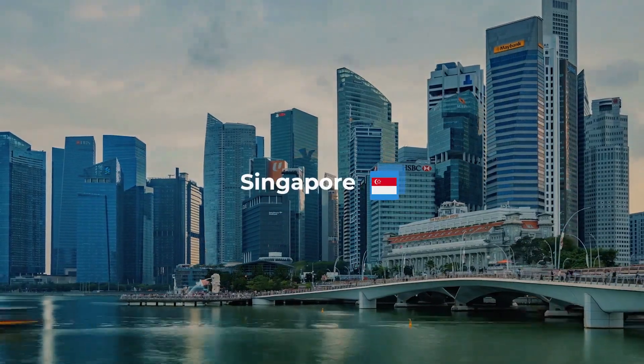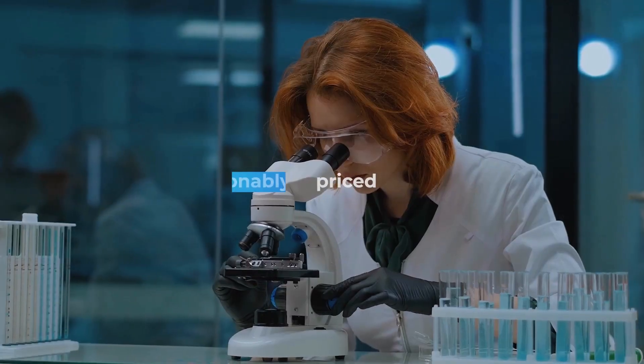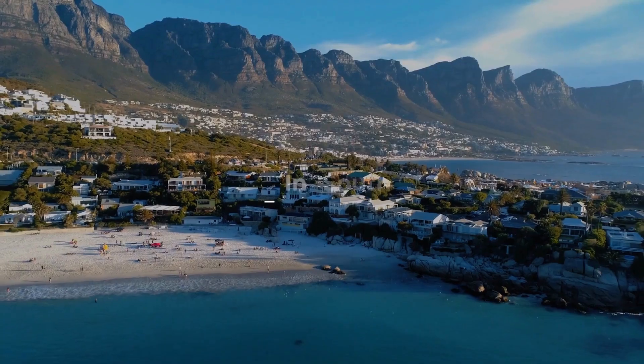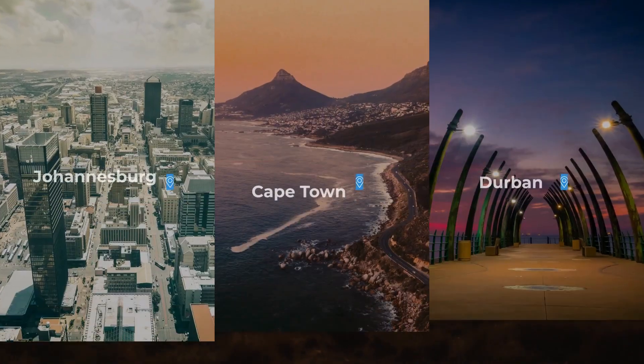Our products are robust, ergonomic, technologically advanced, but reasonably priced to meet the everyday needs of our customers in South Africa and beyond.